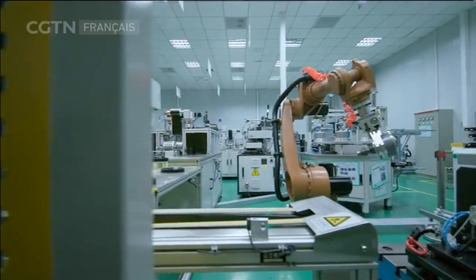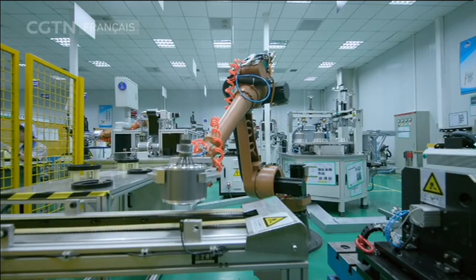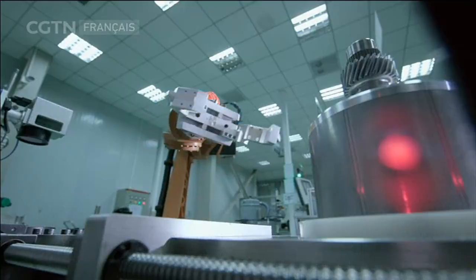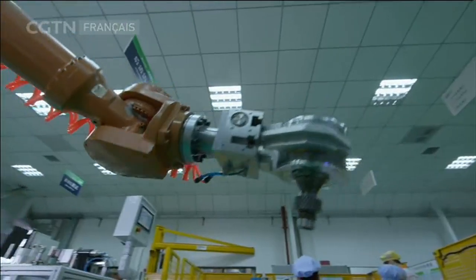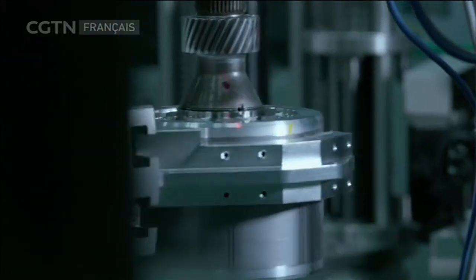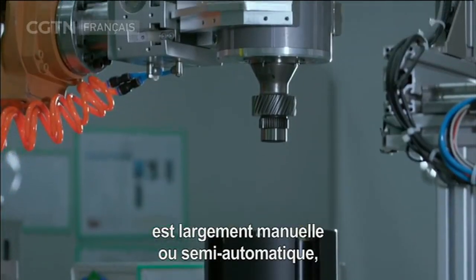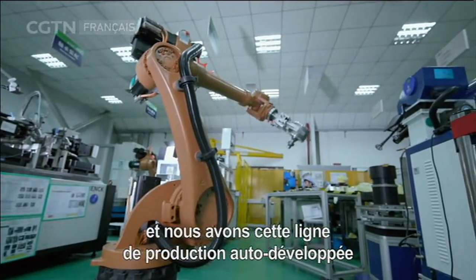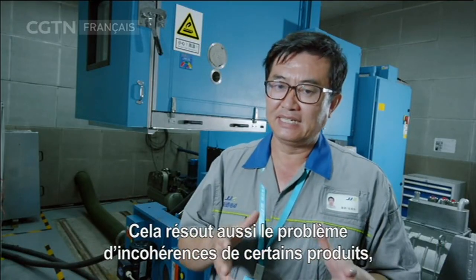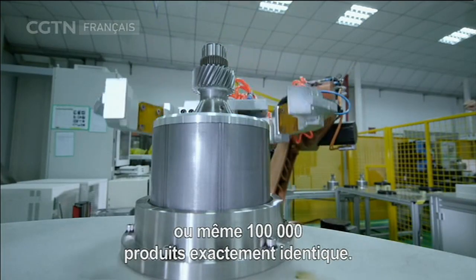À Shanghai, l'usine du Docteur Tsaiwei augmente la production d'une nouvelle génération de moteurs. Cette ligne de production, entièrement automatisée, produit un moteur toutes les 3 minutes sans aucun travailleur sur la ligne d'assemblage. Une ligne d'automatisation encore plus avancée est en construction pour augmenter la capacité de cette usine à l'avenir.